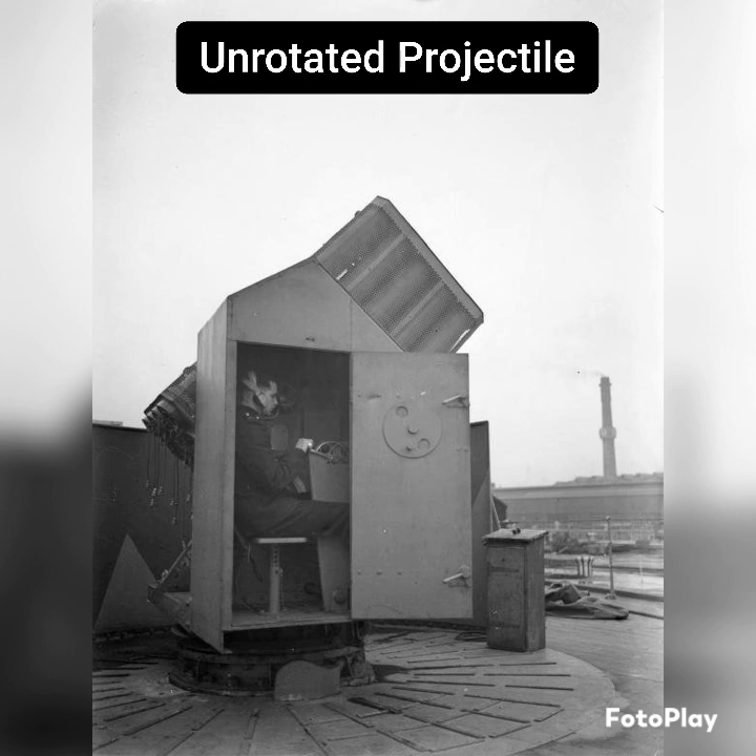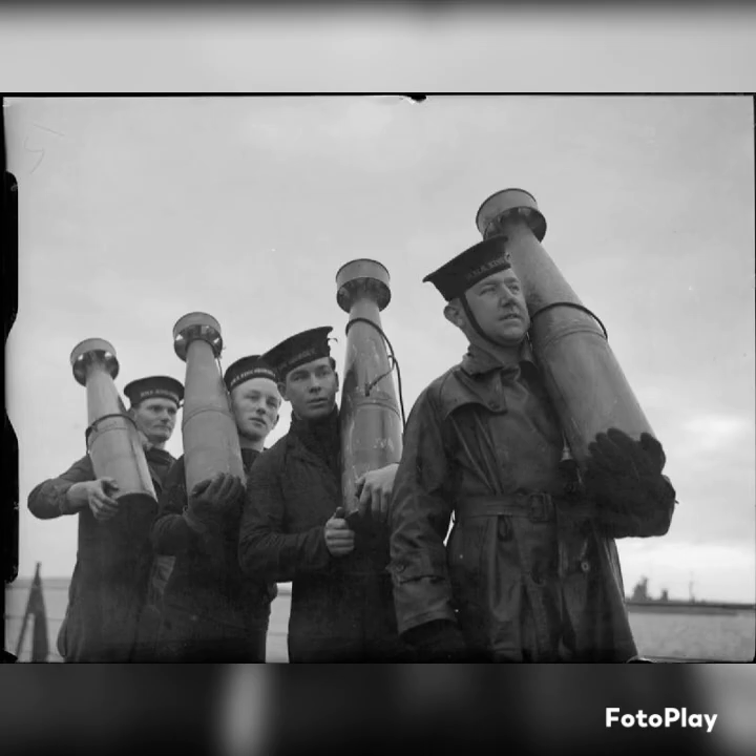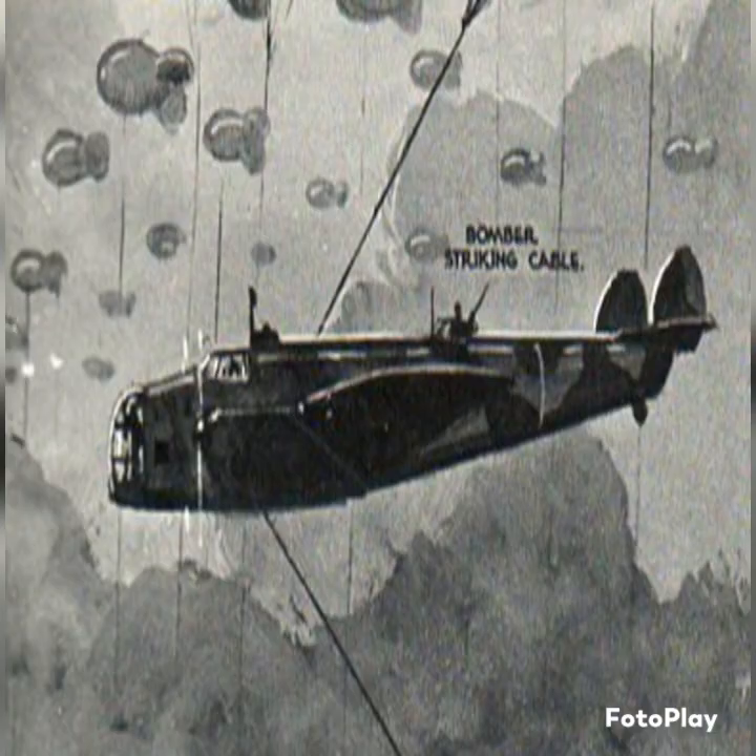Now, the first of these unusual weapons I want to talk about is known as the Unrotated Projectile. And I know that's a really weird name, but this was actually just a cover name for a British anti-aircraft system, and it's actually a very unique idea. The idea stemmed around taking rockets, which were still basically in their infancy. The plan was to fire these rockets up into the sky with a cable attached to them. The rocket itself would have a parachute to slow its descent, and on the other end of this cable would be a mine. The plane would actually drag the cable until the mine contacted it and it would explode.